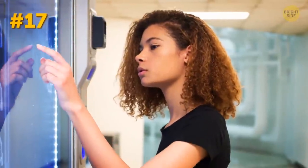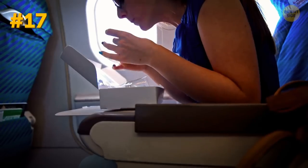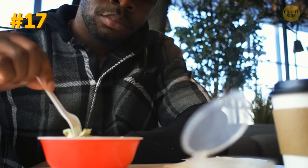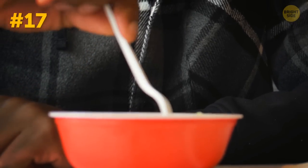A favorite snack may be one of the most commonly forgotten items by travelers. They do give you food on the plane, but sometimes you may want to have an alternative. Plus, your snack can even save your budget in case you have a long connection — the prices in the airport lounge are crazy!